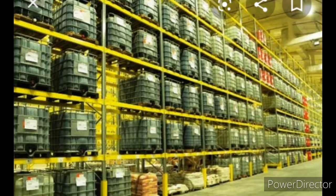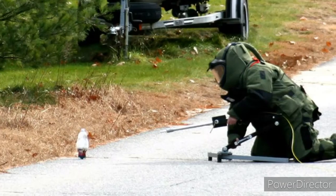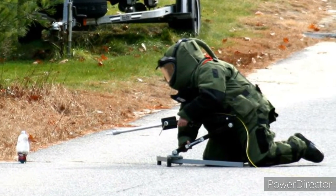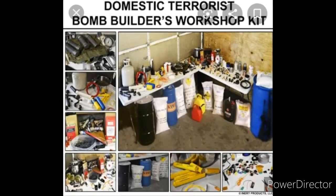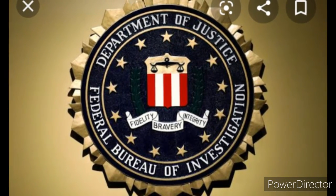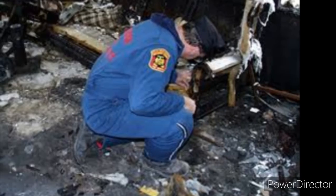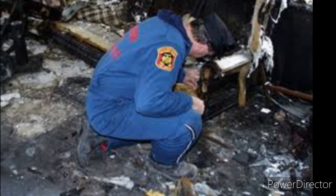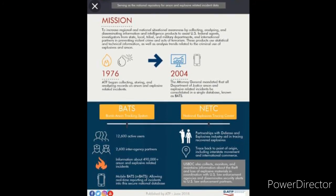Explosive devices can be searched against several national databases that are maintained to identify trends in the manufacture of explosives, pipe bombs, and device designs employed by serial bombers and terrorist groups. These databases include the FBI's Terrorist Explosive Device Analytical Center, the ATF's Arson and Explosives National Repository, and the National Fire Incident Reporting System.